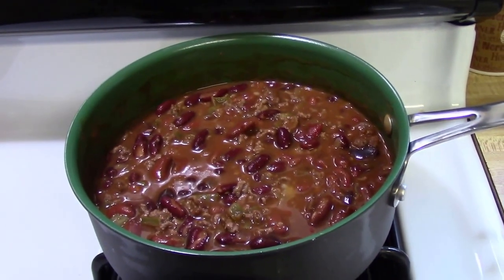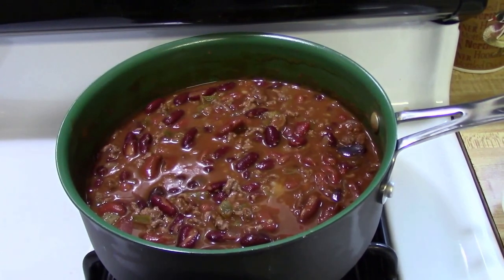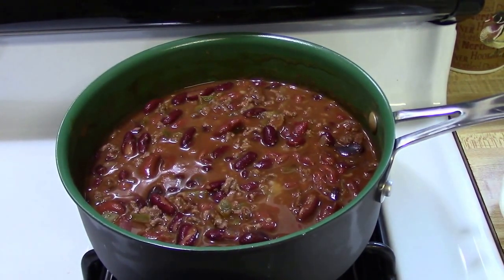I made a pot of chili to have so I want to get home from Betty's tomorrow for supper. Larry will probably go get an Italian sandwich for lunch, but supper will be ready when I get home.